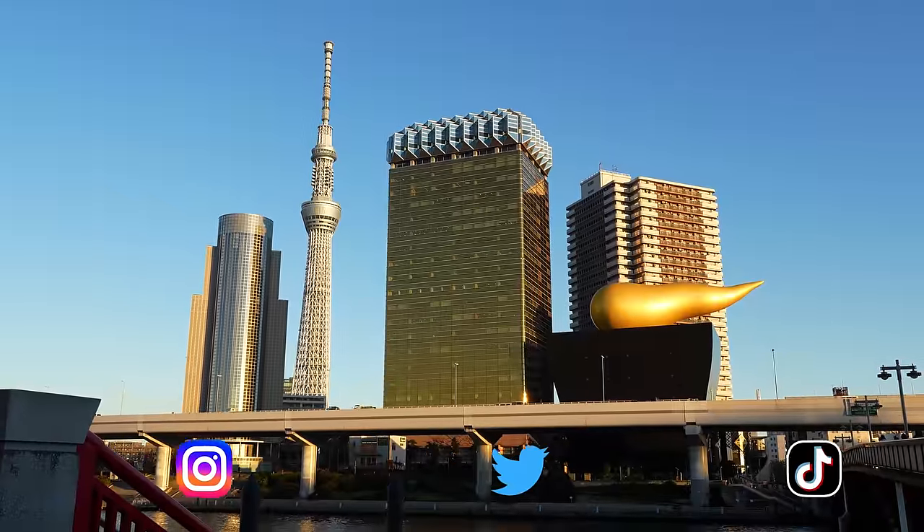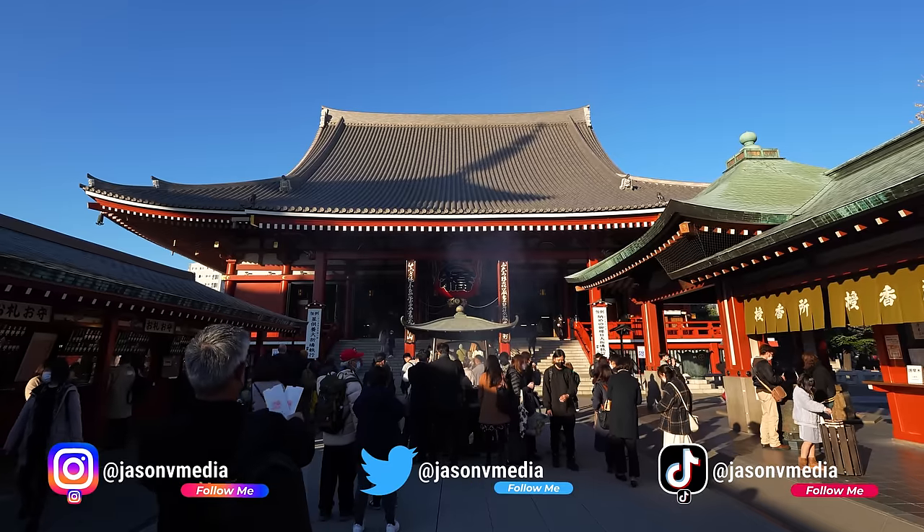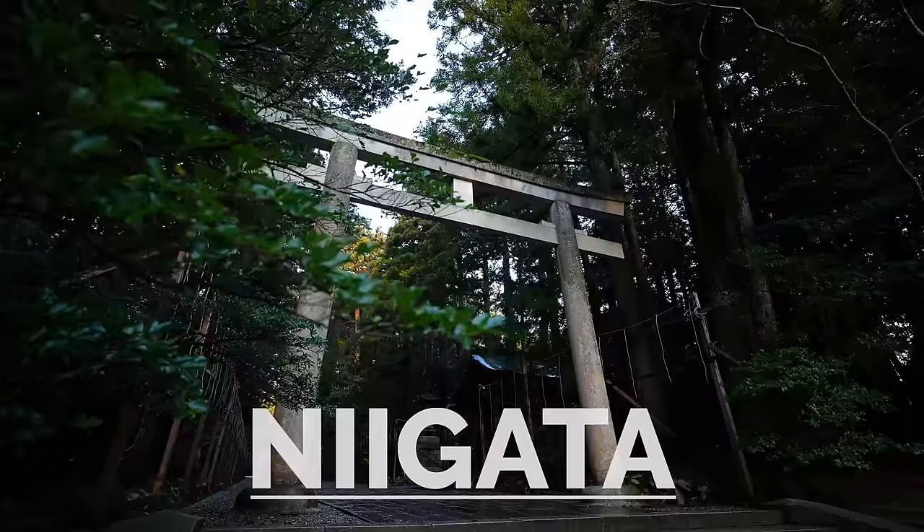Now most people who tend to visit Japan go to Tokyo, Kyoto, and Osaka — the more well-known spots of Japan. But Niigata, I would say, is the more hidden part of Japan.